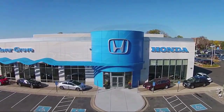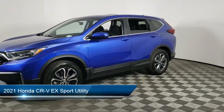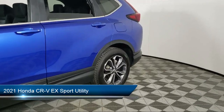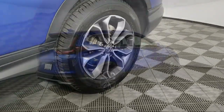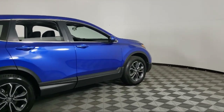Welcome to Invergrove Honda, and here's a look at another one of our great vehicles for sale. It comes equipped with rear view camera, Apple CarPlay and Android Auto, keyless entry, speed sensing steering, steering wheel controls, rear spoiler, and electronic stability control.